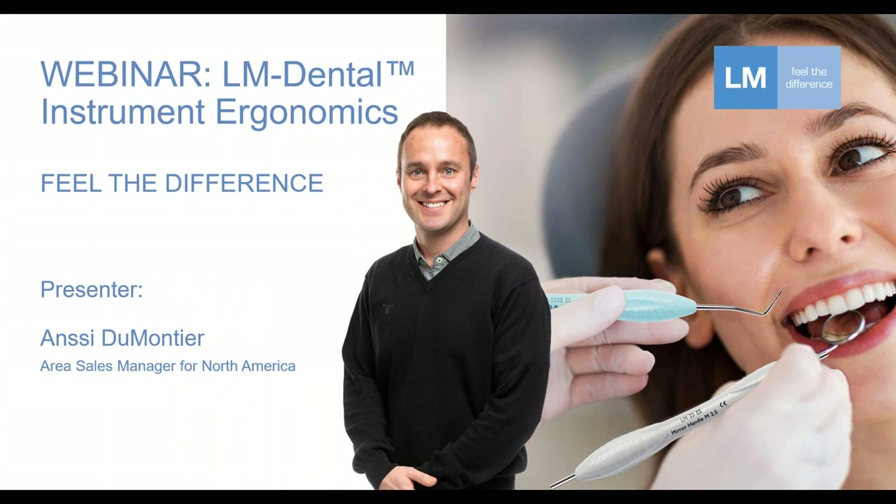As you probably know, "Feel the difference" is the LM slogan, and that strongly relates to the ergonomics, because even today LM instruments feel very different in a positive way compared to any other known brand instruments in the marketplace.